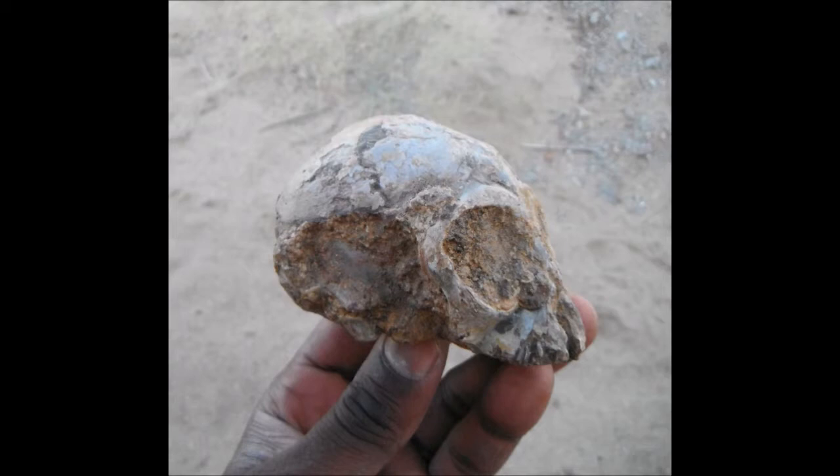Usually fossils get preserved when they get trapped in the bottom of lakes or in the banks of rivers. Those are conditions where things are exposed for a long time on the surface, and bacteria and other processes cause the disintegration of the material before it preserves. But another way fossils get preserved is when you have volcanic eruptions that throw out massive layers of ash that instantly bury whatever is on the landscape — and this is one of those cases.